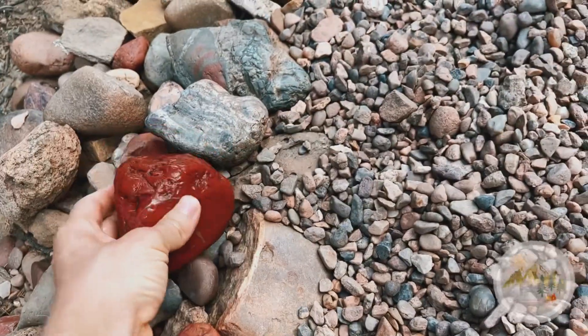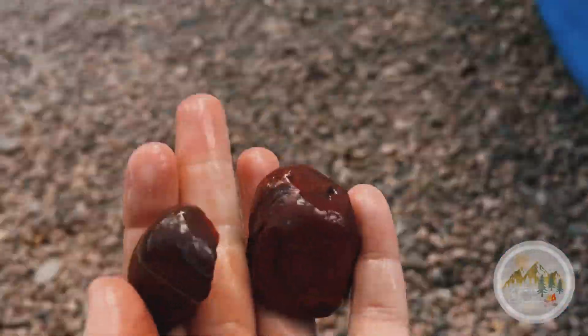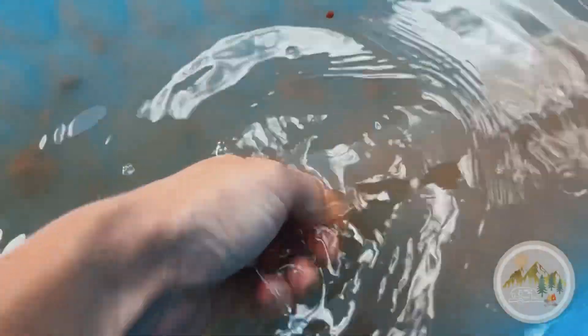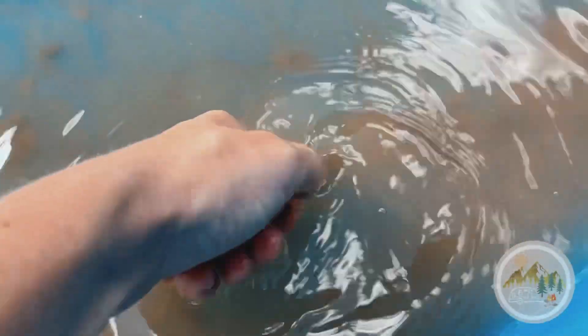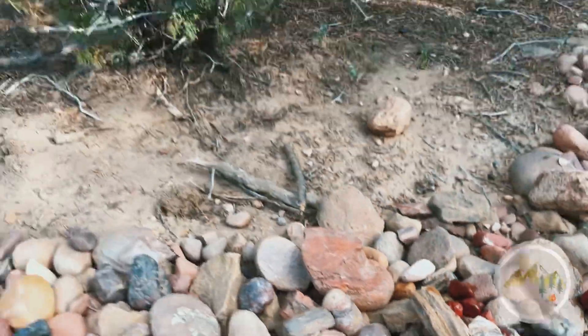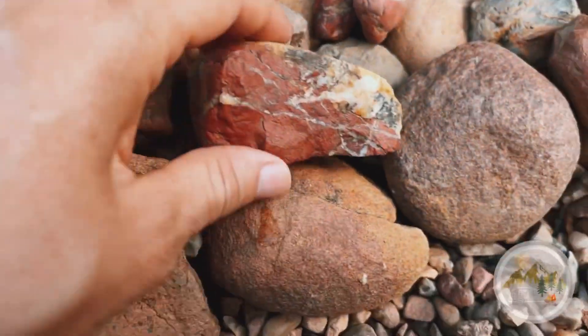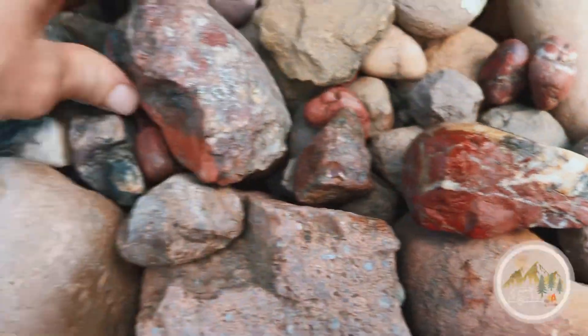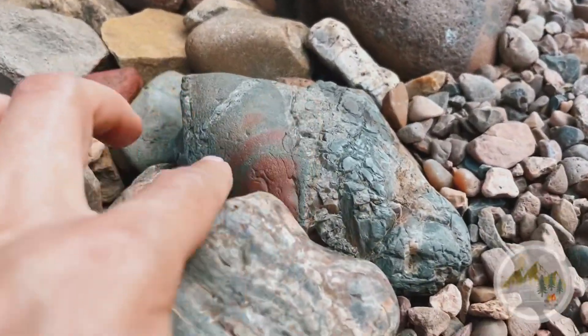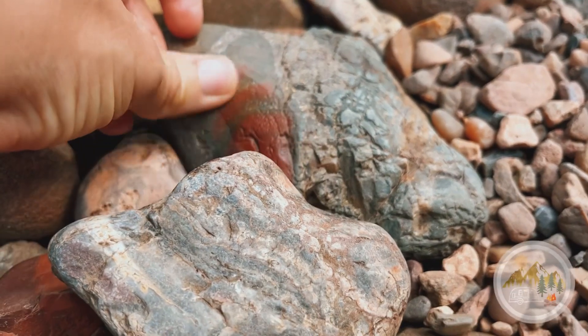I'm just going to put this here. I also found some other ones as well — and this was only from looking for maybe just a couple minutes. These are all the ones I've found so far. This one's like more of a rainbow one. And some of these — this one has like a little bit in it if you can tell. You can really tell when you get it wet.